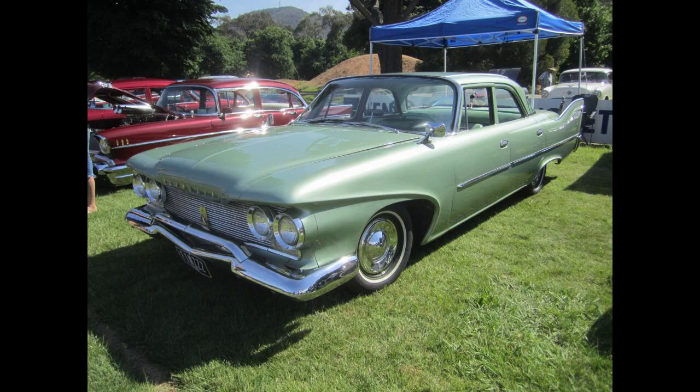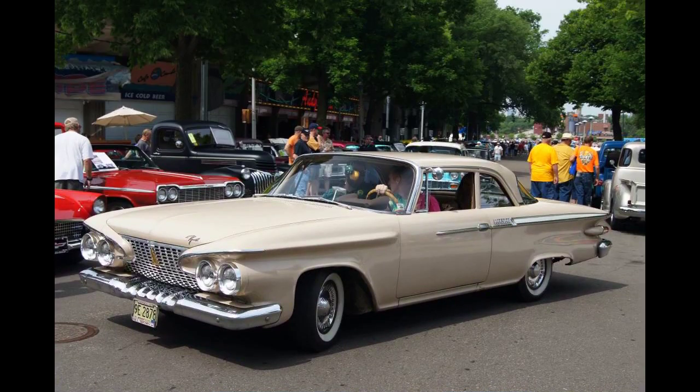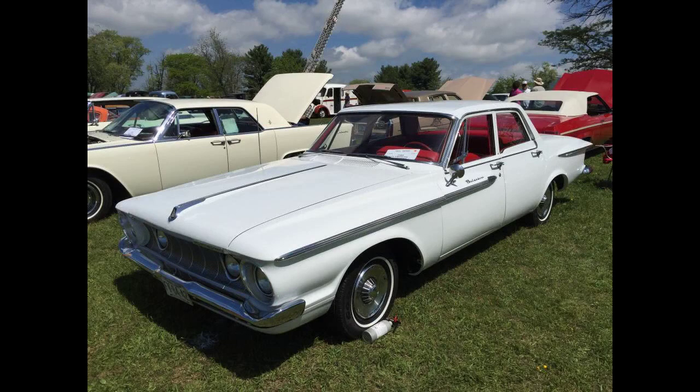The 1961 models were not well received and unfairly maligned just for being different. The cleaner, finless look was certainly on the way in, and today the Belvedere looks distinctive. Despite being good cars in performance, handling, modest weight, and appealing interiors, sales suffered. Plymouth yielded third place in U.S. sales to the 1960 Ramblers.